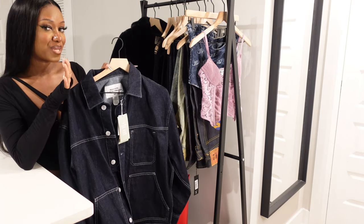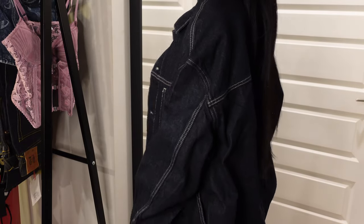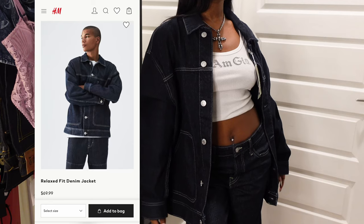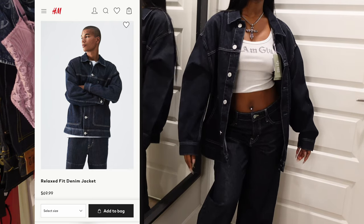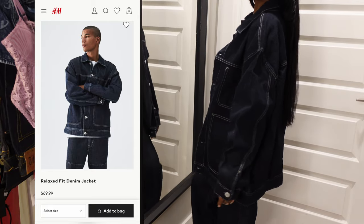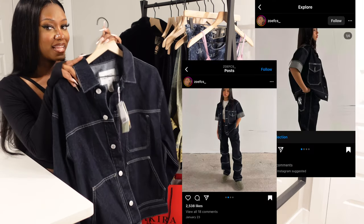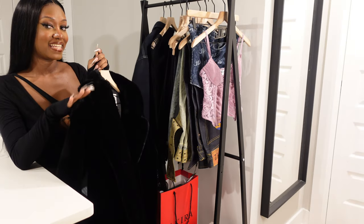This denim shirt — or denim jacket, however you prefer — I also got from H&M. I was hoping the wash would match the jeans I just showed, but it doesn't, which was a little upsetting. It's okay though, I can wear them separately. It has dark wash, contrast stitching, and a boxy oversized boxy fit — definitely the vibe I was going for. So glad I got this.